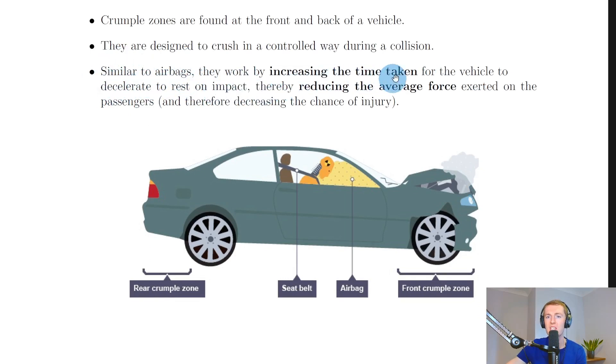Similar to airbags, crumple zones work by increasing the time taken for the vehicle to decelerate to rest on impact, thereby reducing the average force exerted on the passengers and therefore decreasing the chance of injury. So it's doing the exact same two things: increasing the time taken for the vehicle to slow down, and therefore reducing the average force.